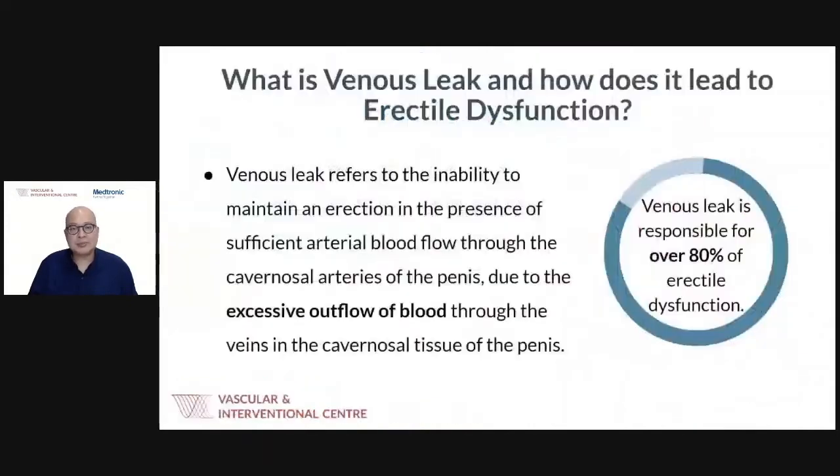For a man to attain an erection for sexual intercourse, it's related to the way blood flows into the penis and how blood is retained before it's released. Venous leak refers to the inability to maintain an erection despite sufficient arterial blood inflow to the cavernosal arteries, caused by excessive, uncontrolled outflow of blood draining quickly out of the penis. As a result, a man is unable to sustain an erection sufficient for intercourse. Venous leak is responsible for about 80% of cases of erectile dysfunction.